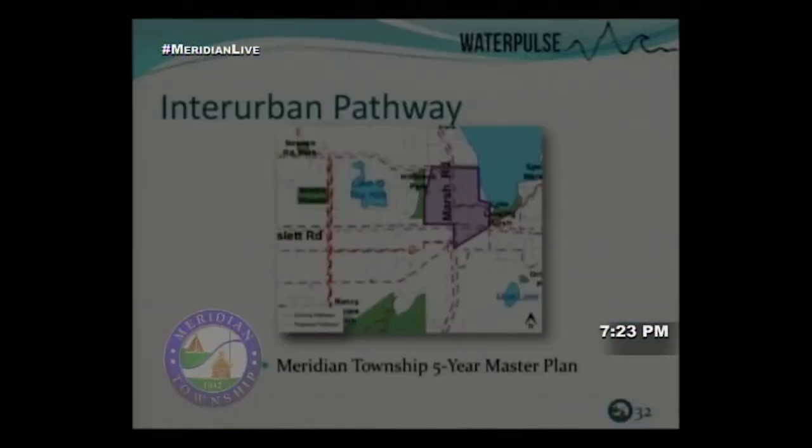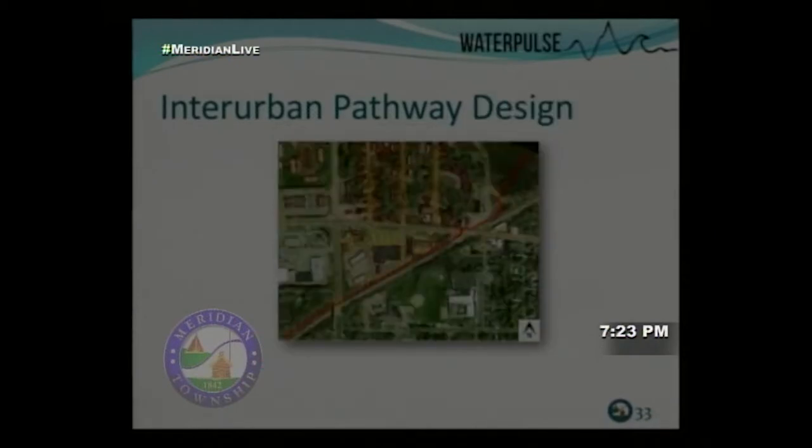Moving to transportation: the five-year master plan shows the interurban pathway, and the yellow line highlights the segment we were tasked with designing. Water Pulse's proposed interurban pathway goes under the Marsh Road bridge, crosses Hazlett Road, and ends as a boardwalk — the boardwalk was a bonus addition we'll get to.